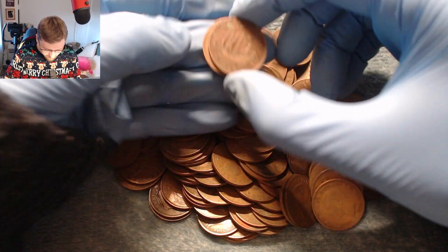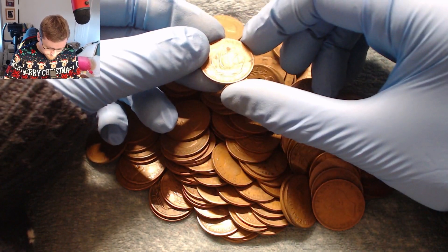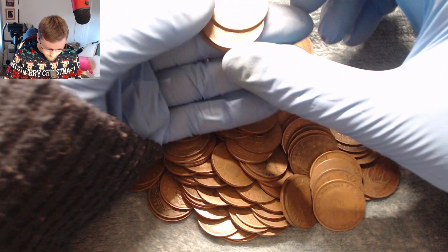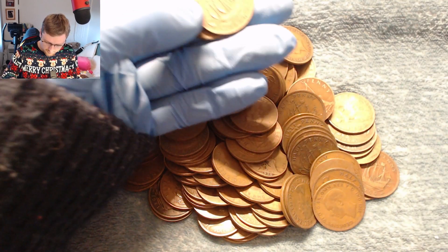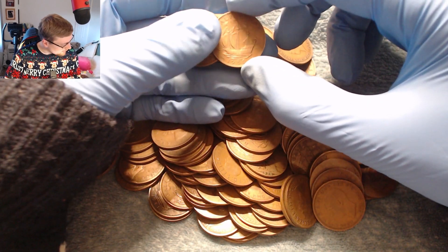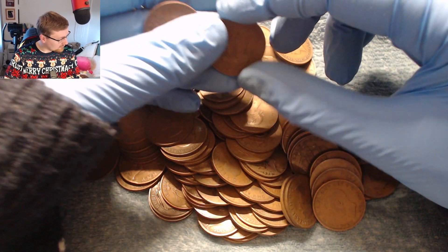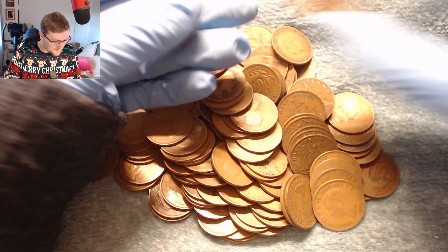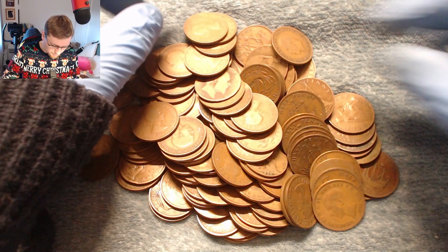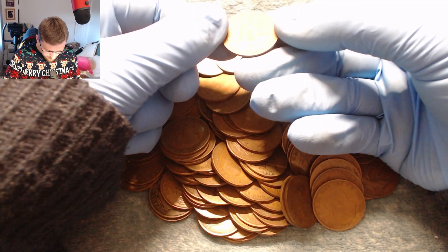We've got a 1956 — not really interested in that. 1943 — not too interested. 45 — not too bothered. 1920. The ones we're really interested in are the early years, 1860 to 1900. 1950 — we've got one of those because that sheet is all done up.